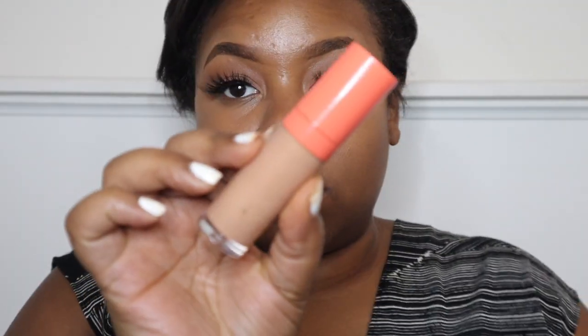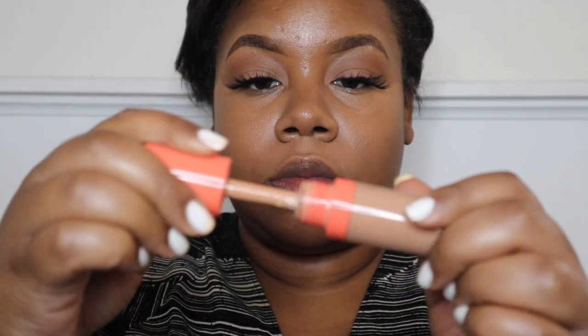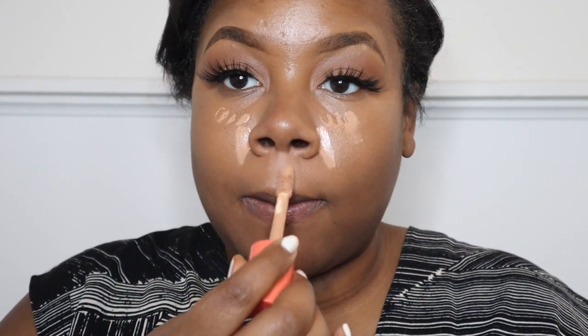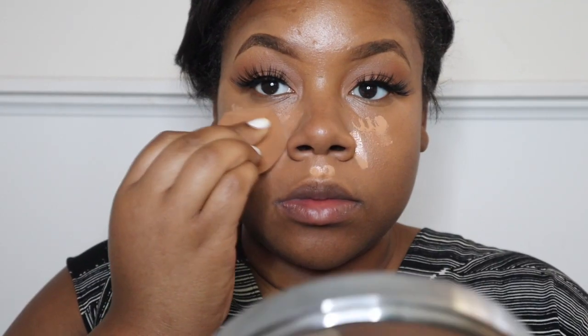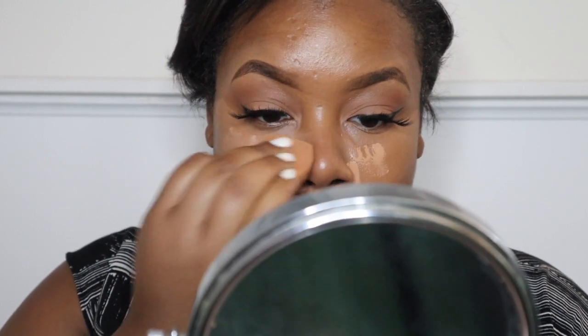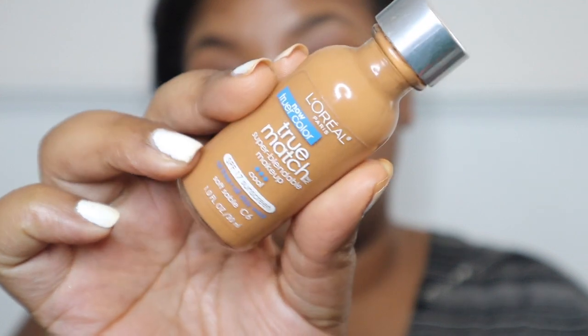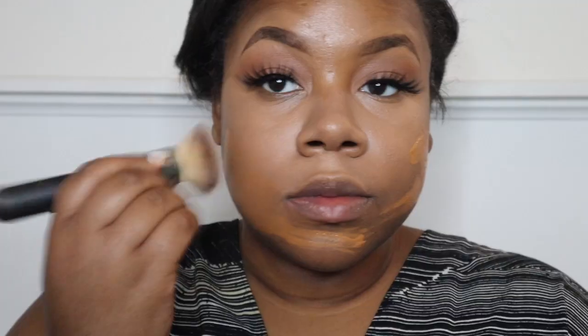While I enjoy that skin-like finish under the eye, I still need a little pop, so I'm applying my Judius Palace concealer in shade number seven, which is a little bit lighter than my complexion. I'm blending this out with my sponge to get that brightness under my eye that I absolutely love.